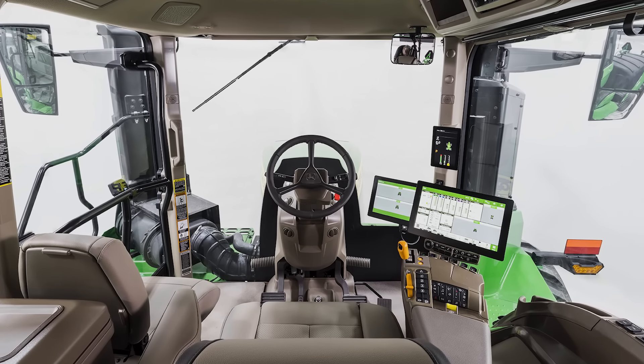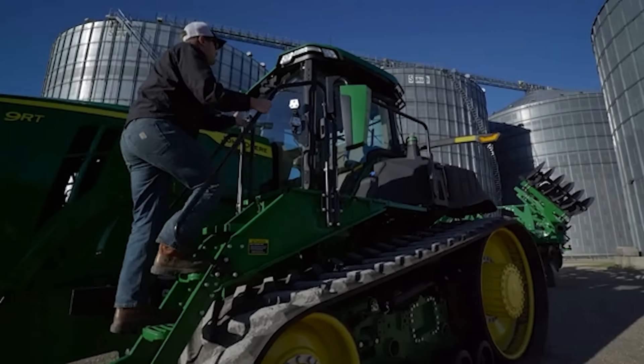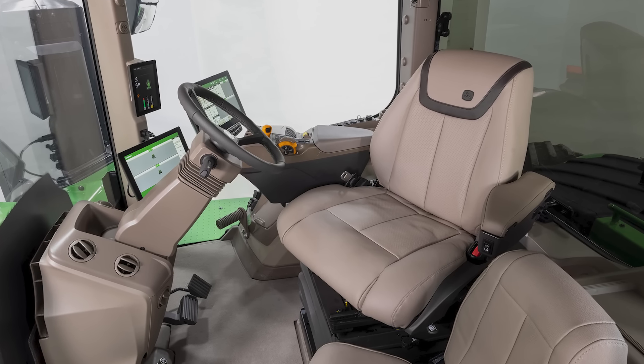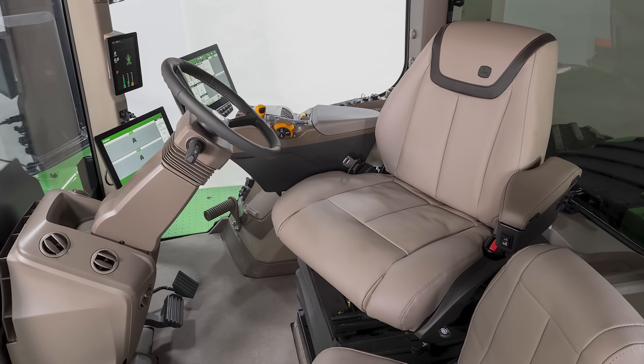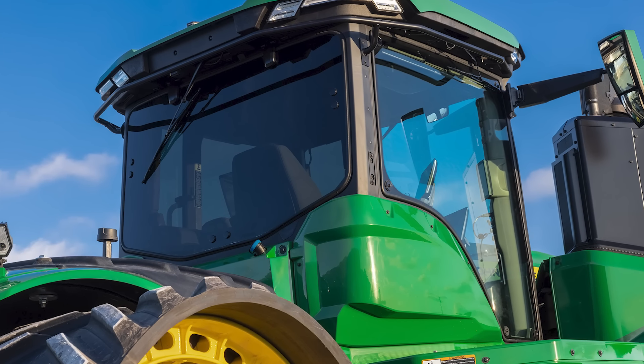Superior operator comfort with automotive-style controls ensures you work comfortably all day long. The Ultimate Comfort Cab package includes a heated and ventilated leather seat that massages, pneumatic lumbar support, adjustable bolsters, and a refrigerator. An optional tinted rear window cuts down on glare.